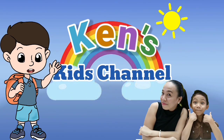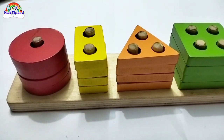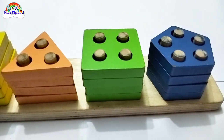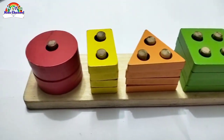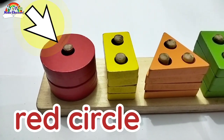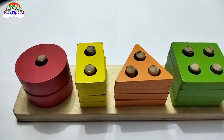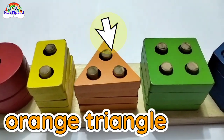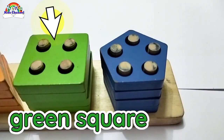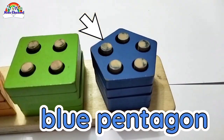Welcome to Can't Skip's Channel! Look at all these shapes! They are in different colors! We have a red circle. We have a yellow rectangle. We have an orange triangle. We have a green square. And a blue pentagon.